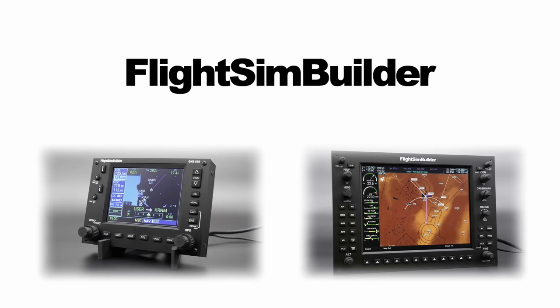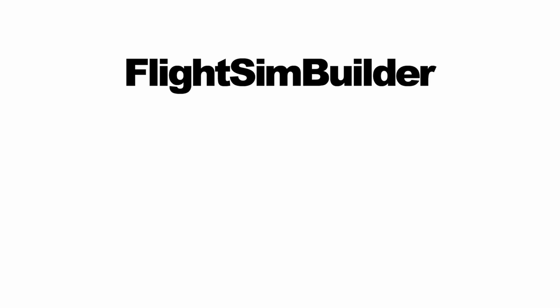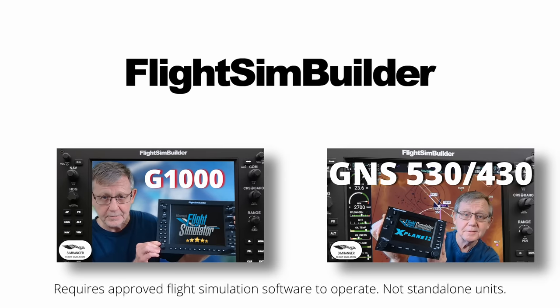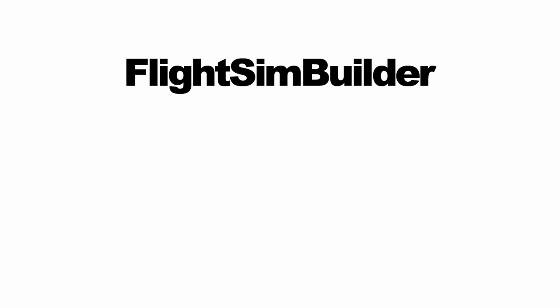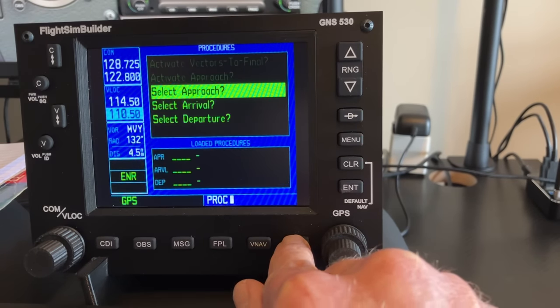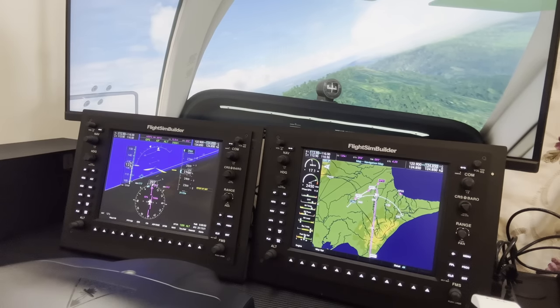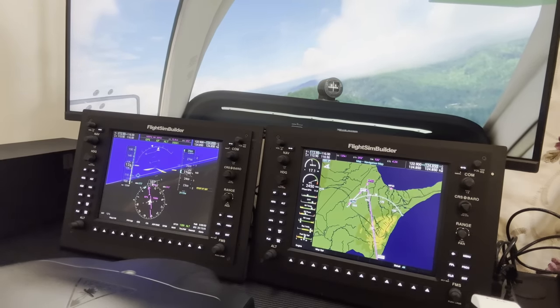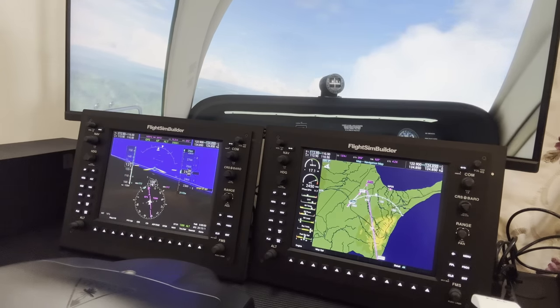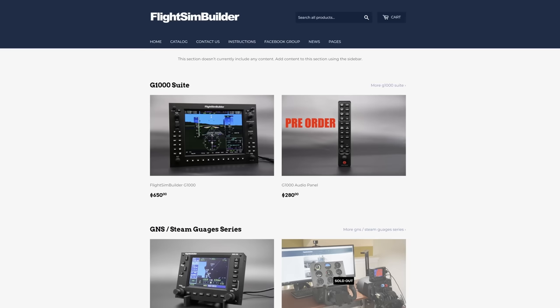Before we get into it, a quick word from this video's sponsor. Flight Sim Builder is an American-based company that provides navigational units such as the GNS 530, 430, and G1000 for use with X-Plane and Microsoft Flight Simulator. I have personally used these items and recommend them — check out my videos, link in the notes below. These flight sim peripherals allow you to take advantage of the pop-out panels in Microsoft Flight Simulator and auto-configure. Anything you can do in sim you can do with these units, with great tactile feedback including twin rotary dials and push buttons — very reasonably priced compared to the competition. Link to Flight Sim Builder's website in the notes below.